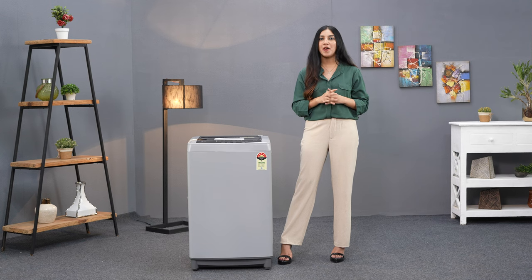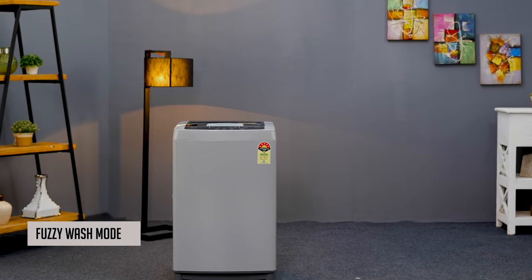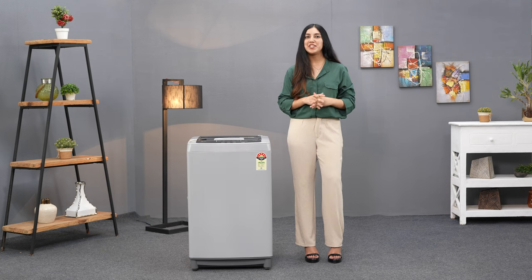If you're unsure about which settings to choose for your load, the Fuzzy Wash Mode has your back. This smart feature detects the wash load and selects the most appropriate conditions, taking the guesswork out of laundry day.